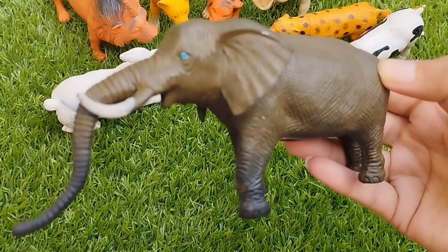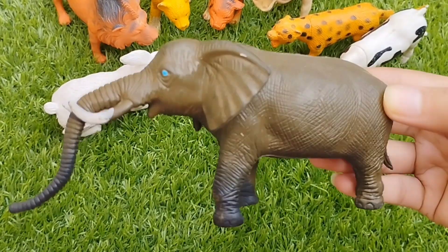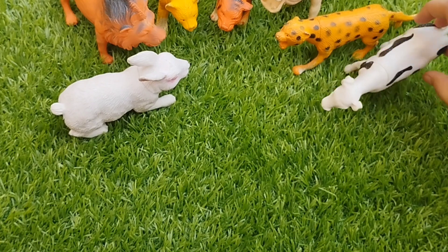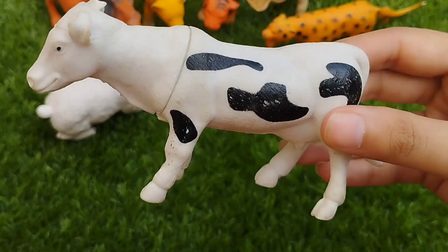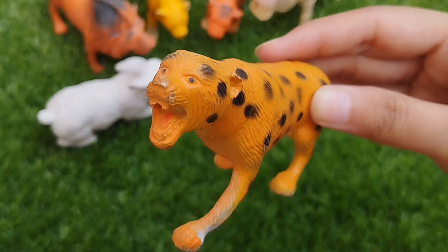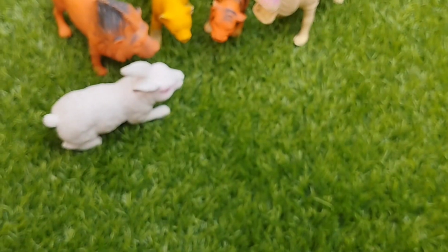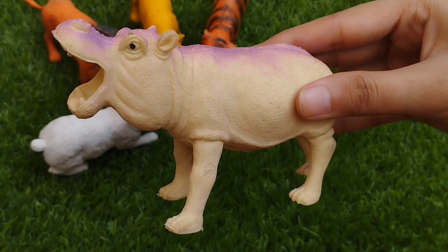This is an elephant. E is for elephant. This is a leopard. This is a hippopotamus.